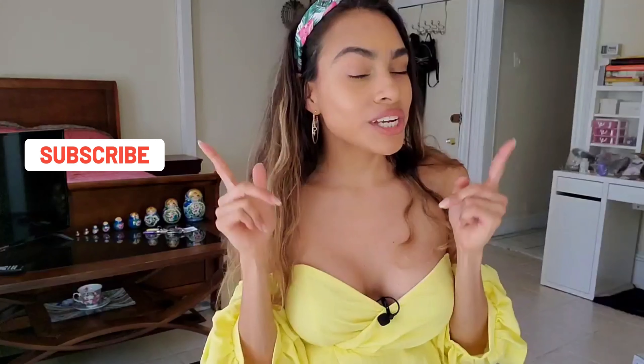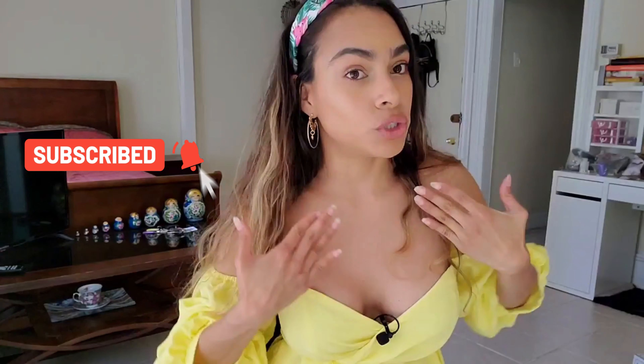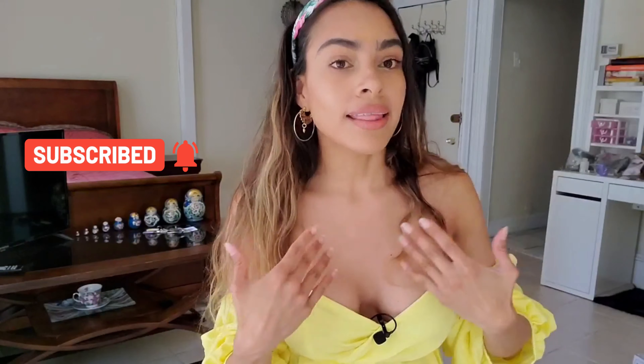Thank you for watching my video! Don't forget to subscribe to my channel and let me know that you enjoyed the video, that the information was useful, and if you want another video like this one. Hope to see you in the next one — big kiss, heart, and have a beautiful day!